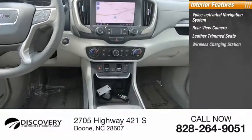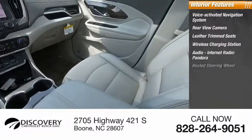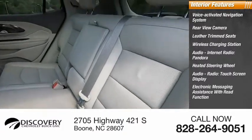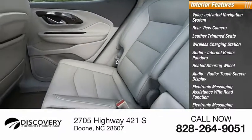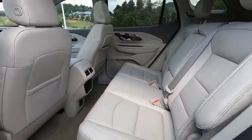Inside you'll find leather trim seats, a wireless charging station, heated steering wheel, audio touchscreen display, rear view camera, voice-activated navigation system, electronic messaging assistance with read function and voice recognition, and audio internet radio with Pandora and Stitcher. Come see the car for yourself.